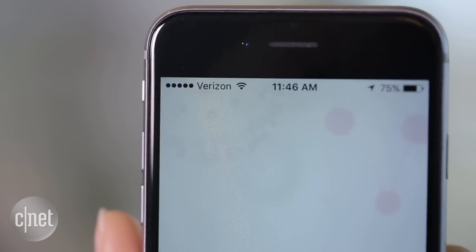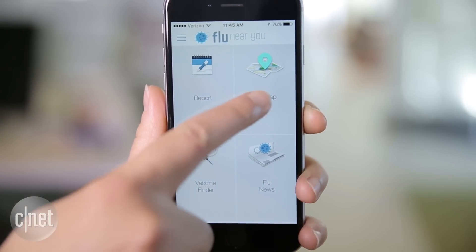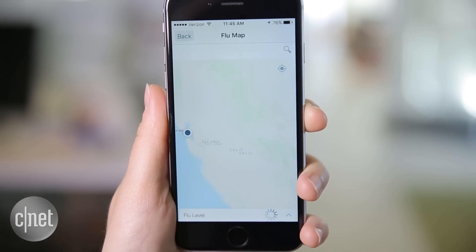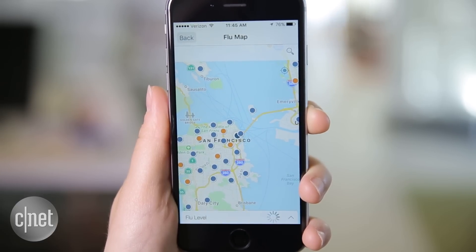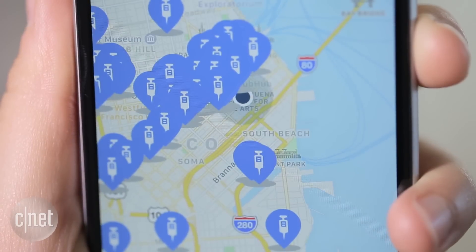FluNearYou.org lets users report how they feel, then aggregates data to show condition reports across the US and Canada. The accompanying app targets by location to give an update on the flu level in your area. There's also a vaccine finder so you can find the closest flu shot.